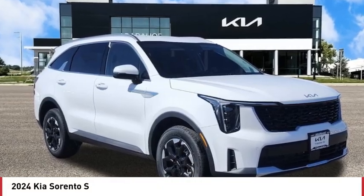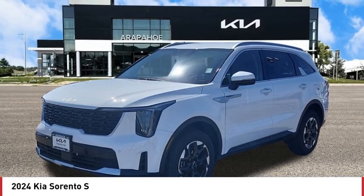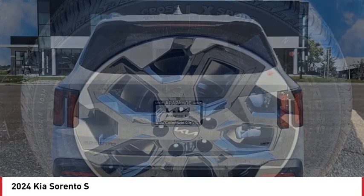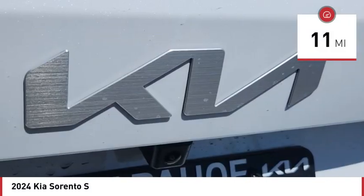Take a ride in the 2024 Sorento. The Kia Sorento is a comfortable riding, powerful, compact SUV loaded with impressive standard features. Take one look at its stylish, sleek design and you'll want to cross over to a Sorento. This vehicle has less than 100 miles.